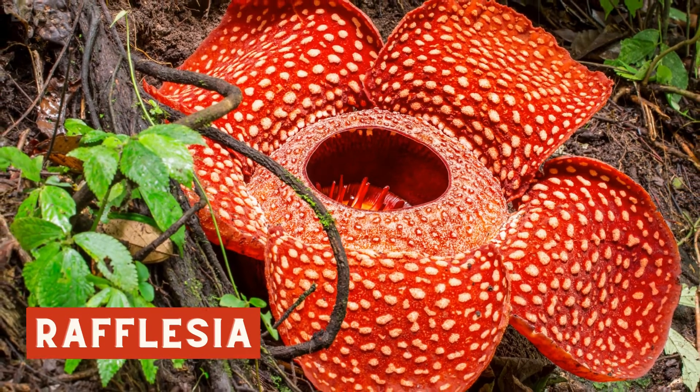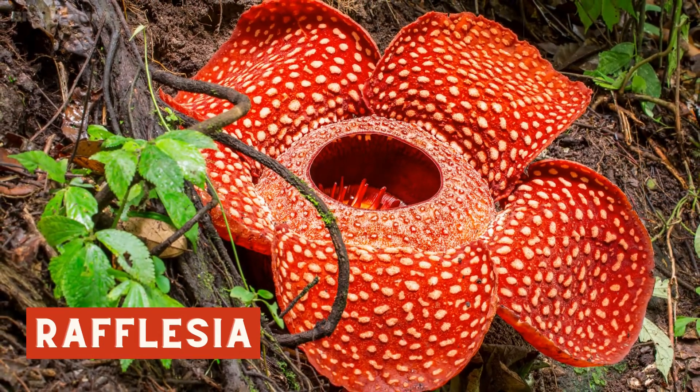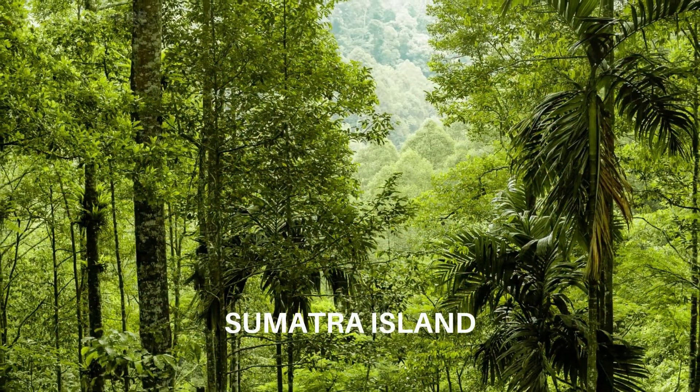It was discovered by a British botanist named Joseph Arnold during his 1818 expedition on the Indonesian island of Sumatra.